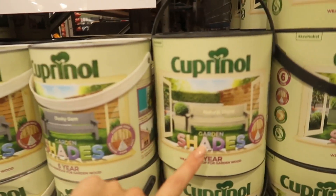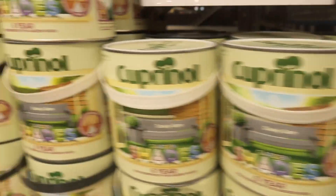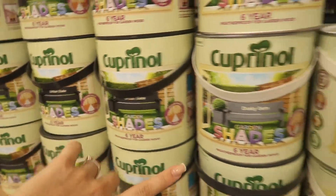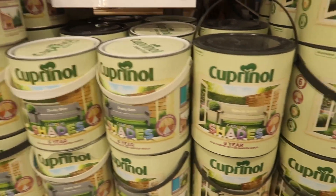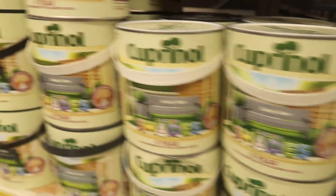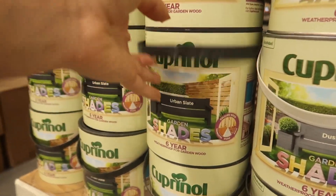For the fence paint, we're either thinking this one here — natural stone — or this one, which is urban slate. We really don't know what to do. We're going to do it around the entire garden as well. I really like the look of this one because it looks nice and clean, but that one I feel like is going to be easier to maintain.